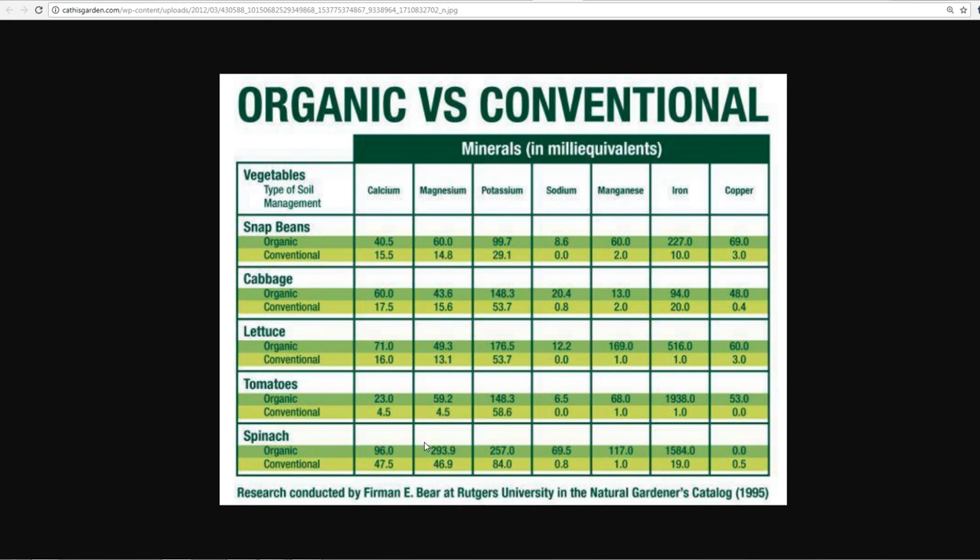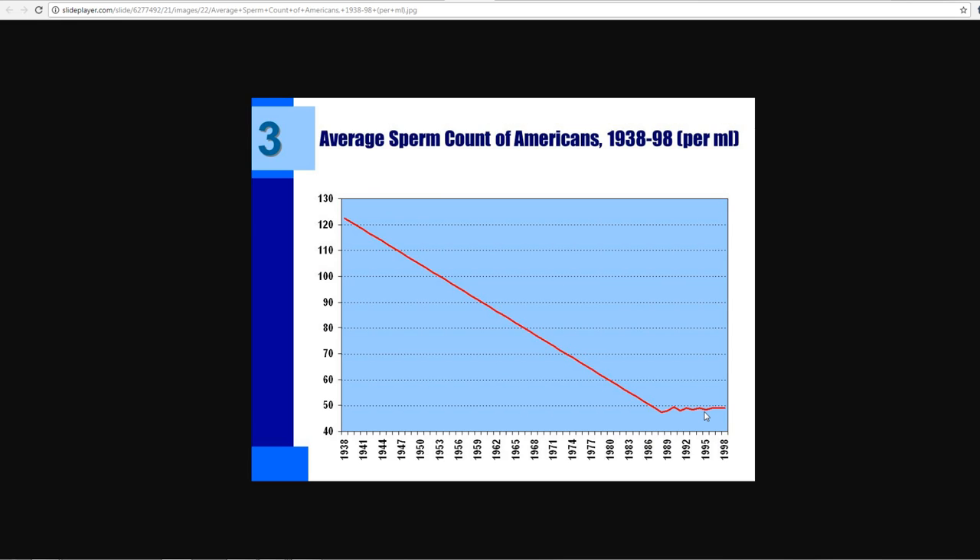Anyone who tells you otherwise is probably working for the FDA, which is in the pocket of big corporations. If you look at the average sperm count of Americans from 1938 to 1998 — a 60-year period — you can see it drop straight down. That's related to pesticides, and now we have GMOs on top of that, and it keeps moving lower.